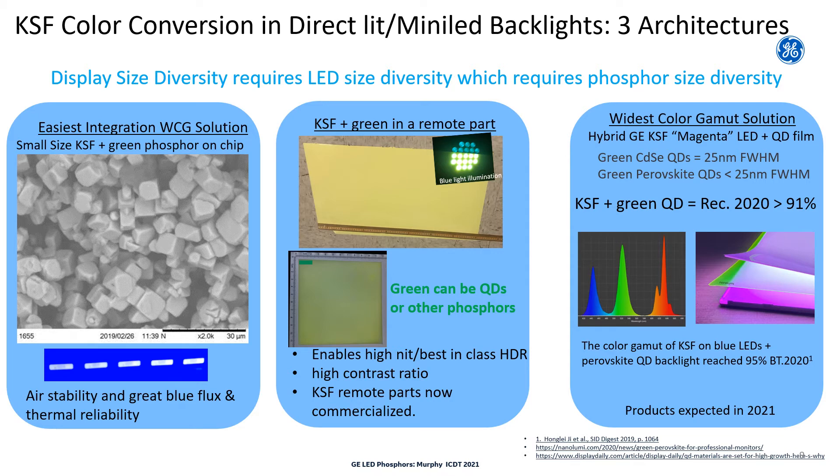This slide shows the three form factors in which KSF has been commercialized in the 2D backlit market, some of which may contain mini LEDs. The easiest to integrate wide color gamut solution is KSF on-chip, where just like in a traditional phosphor-converted white LED, you take a bit of KSF, combine it with a reliable green phosphor, mix it into a silicone binder, and place it directly on a small size LED. The stability of KSF to air, blue flux, temperature, and humidity make this a cost effective solution.